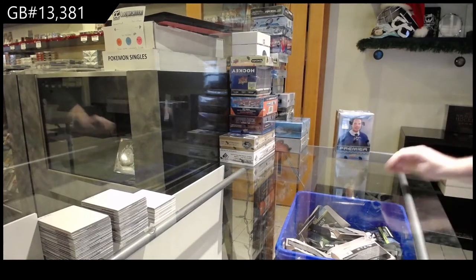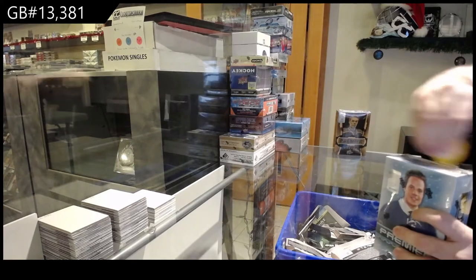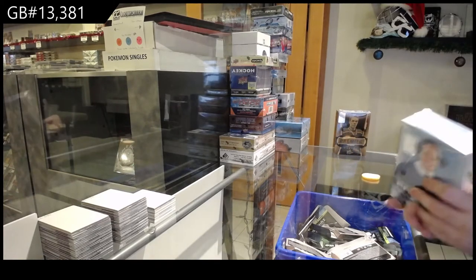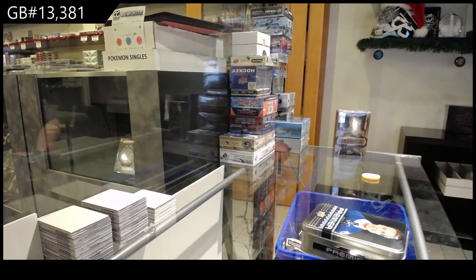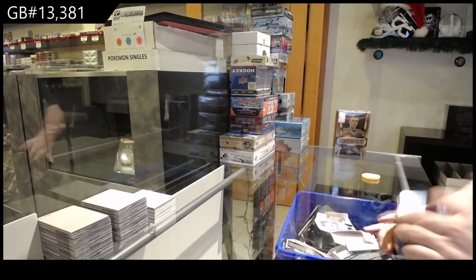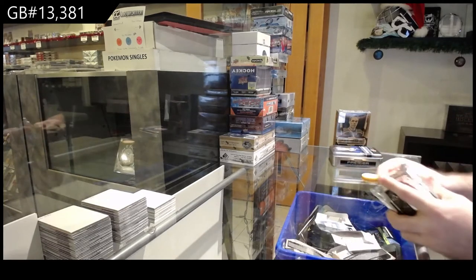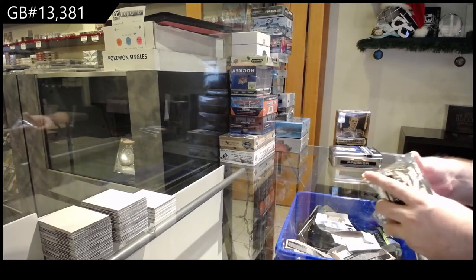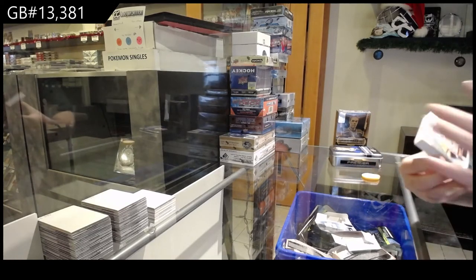We've got two boxes of Premier — you never see these boxes anymore. I'm sure you guys have known in this hobby that a lot of these boxes are absolutely getting depleted, so as I always say, when you see these just enjoy them while we have them.